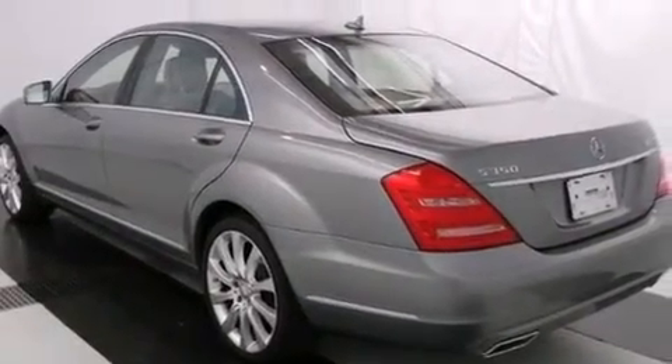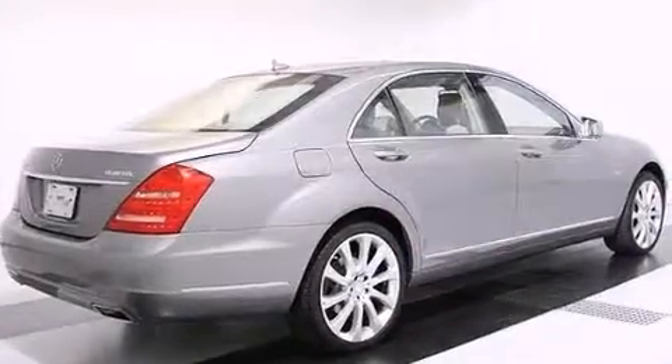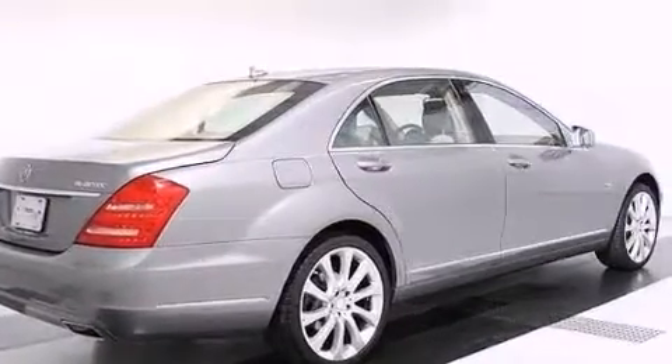The vehicle also features latch-ready child seat anchors, rear seat childproof door locks, an auto-dimming rearview mirror, and has less than 29,000 miles.